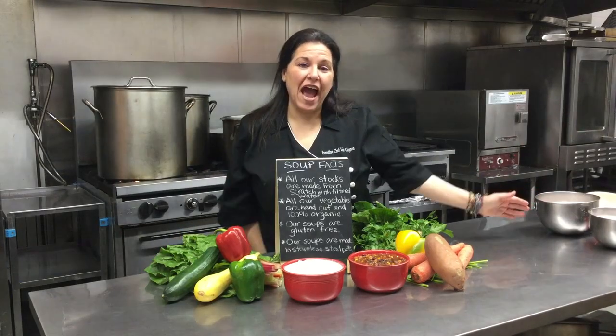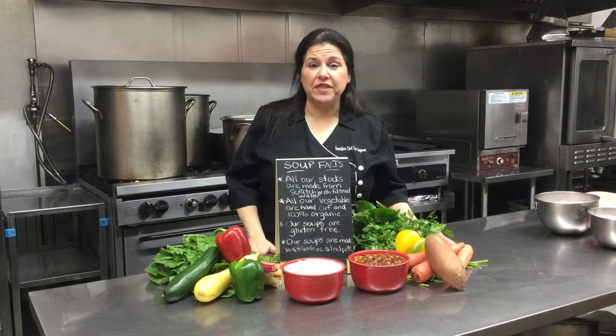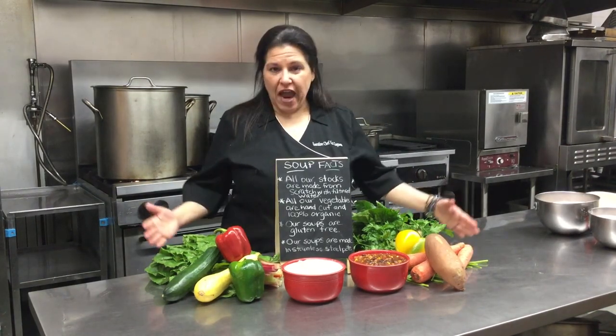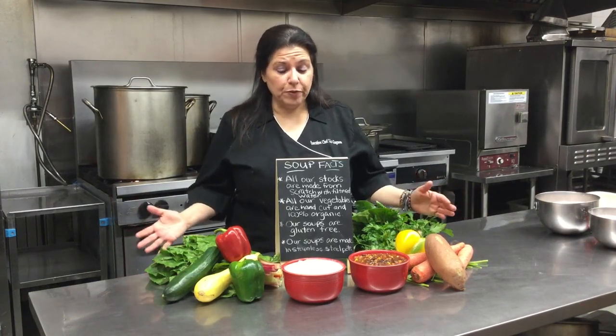Hey, it's Chef Liz at Nature's Temptations, and today I wanted to tell you a little bit about the soups that I make here. I make six soups pretty much every day, and they range from vegan to meat-based soups.